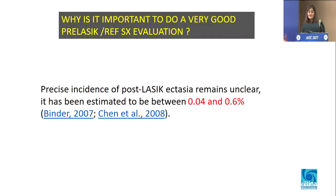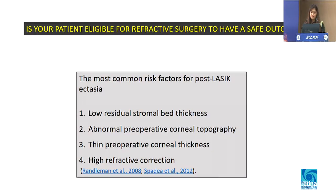In the left eye also, there is ectasia which is developing. This brings us to a very important point: why is it so important for us to do a very good pre-LASIK or pre-refractive surgery evaluation? Even though there is no precise incidence available for post-LASIK ectasia, it is still there, and we do not want our young patients to get into this lifelong problem. So it's very important to do a thorough evaluation and determine whether our patient is safe to undergo these operations.